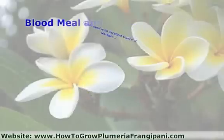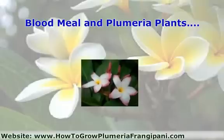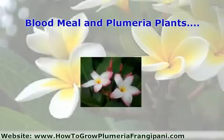Blood meal, or any fertilizer high in nitrogen, is not recommended to be used on established plumeria plants, as it may cause a growth pattern characterized by increased leaf production and thin branches. When growing plumeria plants, one wants flowers to develop. As discussed in Part 1 of Plant Nutrients, it was bone meal added to the soil that aided in the production of flowers. This is mentioned here because both blood meal and bone meal are approved as soil additives in certified organic production.